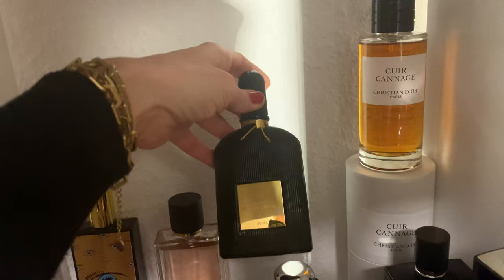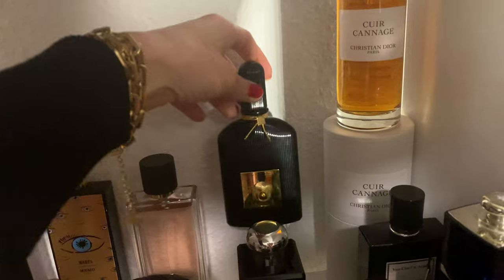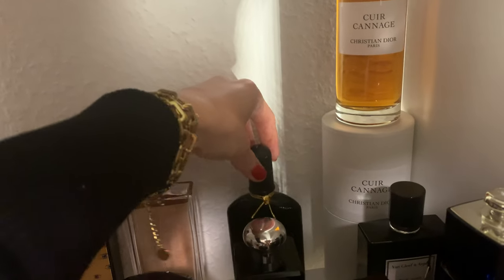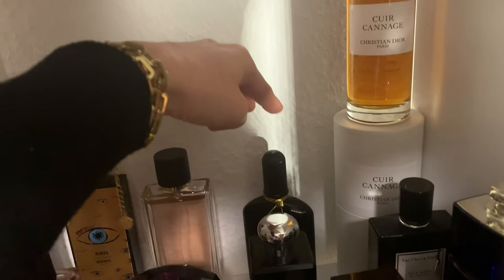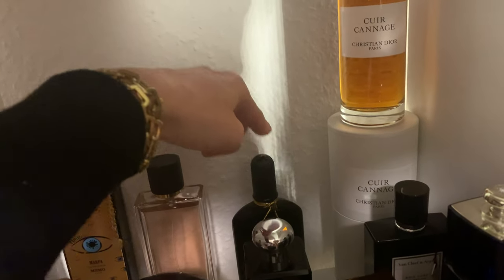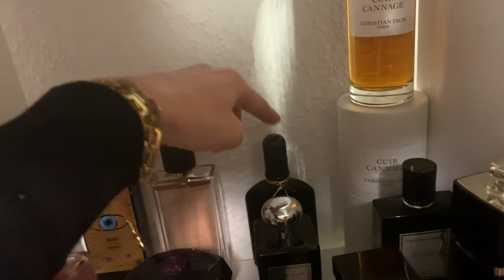Right next to it is the most sexy designer perfume I know: Tom Ford Black Orchid EDP. For me this is sex in a bottle — lasts up to eight hours on my skin. My husband uses it as well; we both love it and both wear it. Absolutely unisex; on my husband it also smells great.